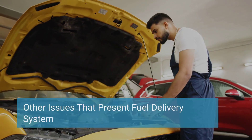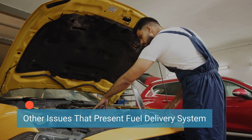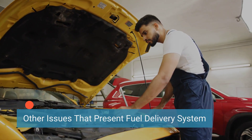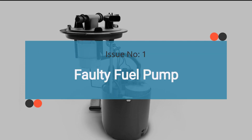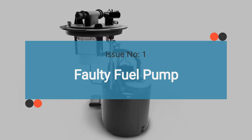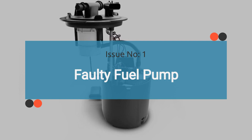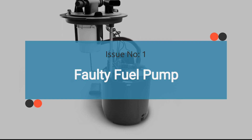When a car exhibits the symptoms mentioned above and the fuel pressure sensor has been checked and found to be in working order but the issue persists, it's essential to inspect other components that exhibit the same symptoms. Issue number one is a faulty fuel pump. A malfunctioning fuel pump can cause symptoms similar to those of a bad fuel pressure sensor, including engine hesitation, rough idling, and difficulty starting the engine. Check the video on bad fuel pumps to learn more about its symptoms, causes, and the necessary steps to diagnose.